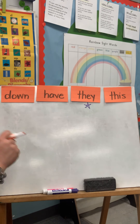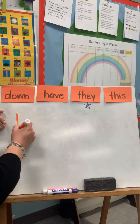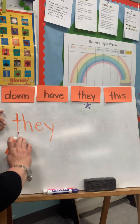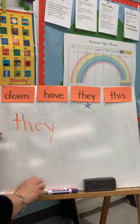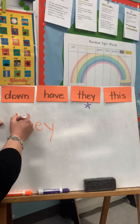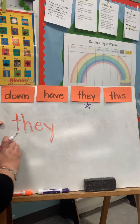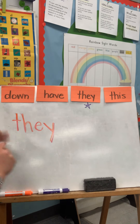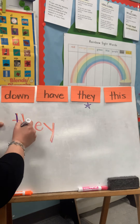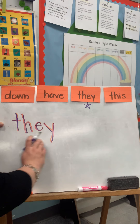I'm gonna write it and say it as I write it. T-h-e-y. Read it: they. Next color. T-h-e-y. Read it: they. Next color — remember, we're going right over what we just did. T-h-e-y. Read it: they.